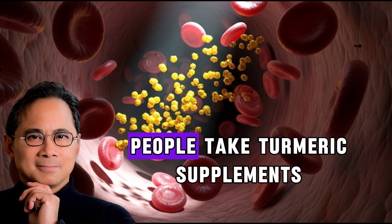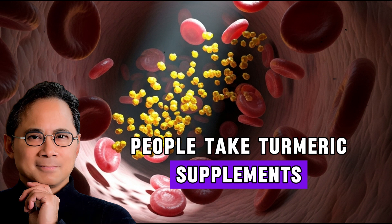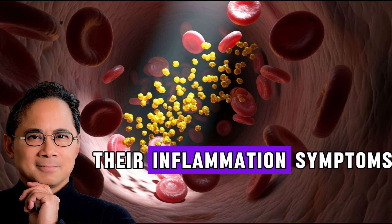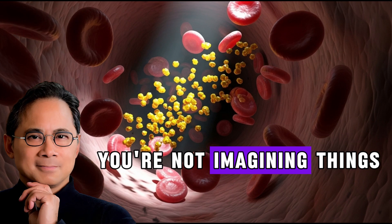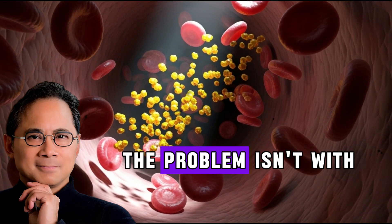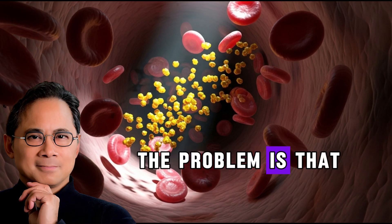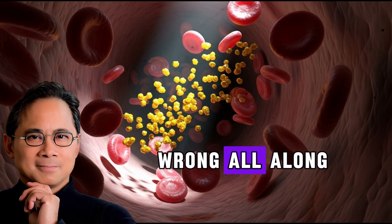This explains why some people take turmeric supplements religiously yet feel minimal improvement in their inflammation symptoms. You're not imagining things if turmeric hasn't worked wonders for you. The problem isn't with you or even with turmeric itself — the problem is that we've been using it wrong all along.